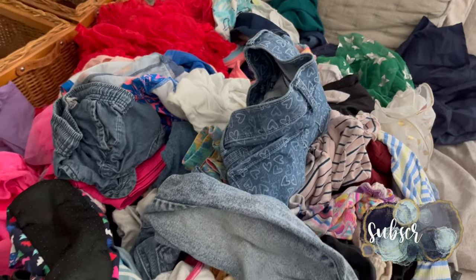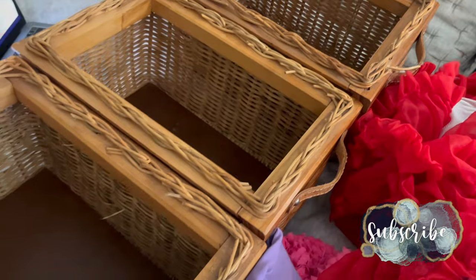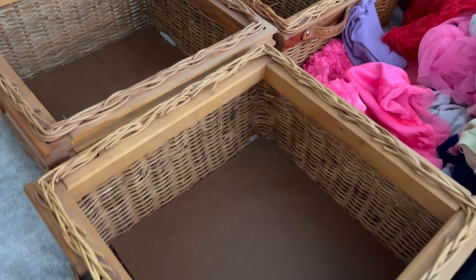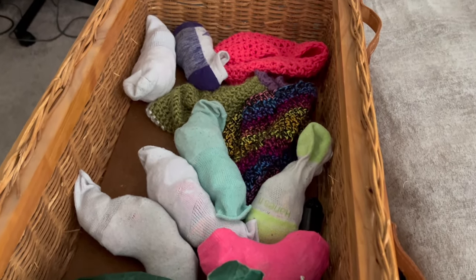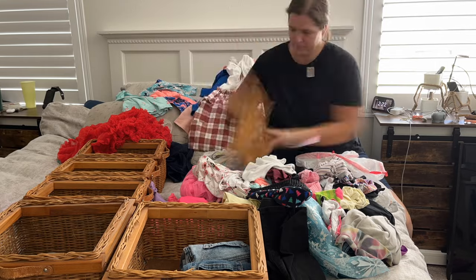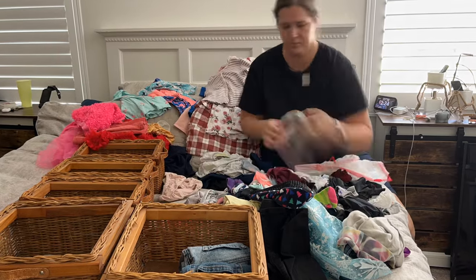Hey there, welcome back to Lima Bean Living. In today's video we are rearranging a bunch of items in my house so that our everyday lives flow a little bit smoother. My house is pretty small and that means I have limited storage space, so often things are piled on top of each other making a somewhat organized area feel messy. Today I'm working with the closets around the house to see if I can make things fit a little bit better.